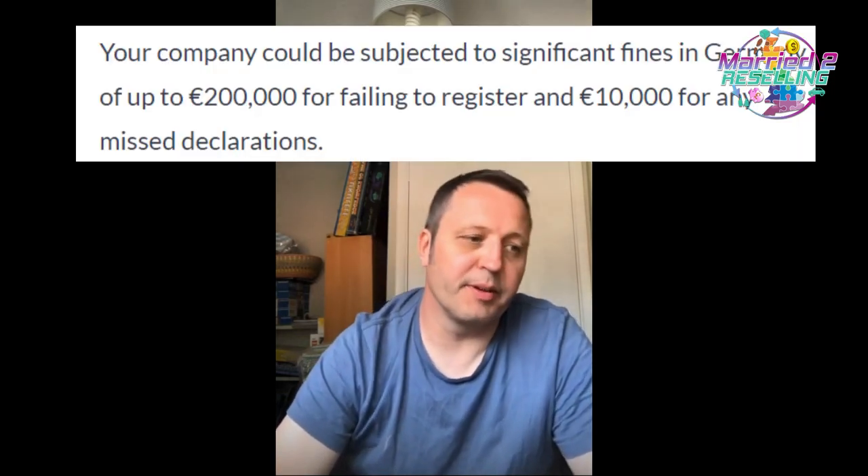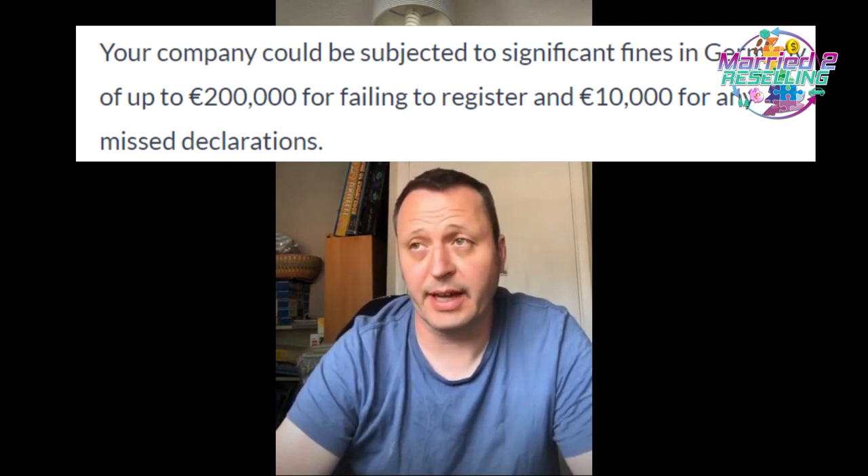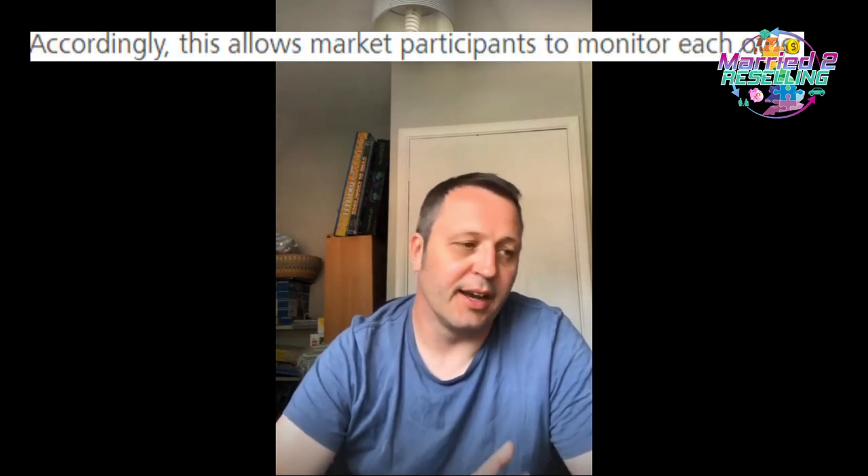I went on eBay for Business on Facebook and asked a question, and I'll share their response too. The fines for non-compliance can be up to 200,000 euros. eBay is sharing who's on the register and who's shipping to Germany — so if you're not registered, you're leaving yourself wide open. The register is also publicly visible, so a competitor can see if you're registered or not. People can still use freight forwarders, but if you only do UK shipping and a customer forwards it to Germany, that's not your responsibility.